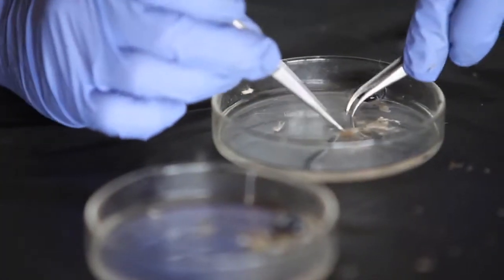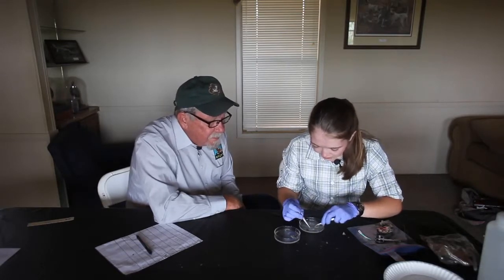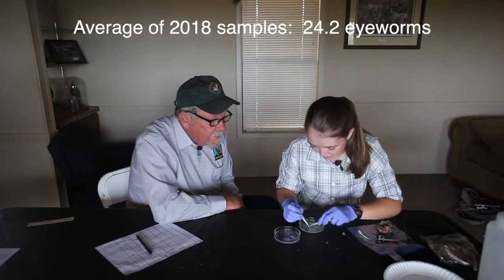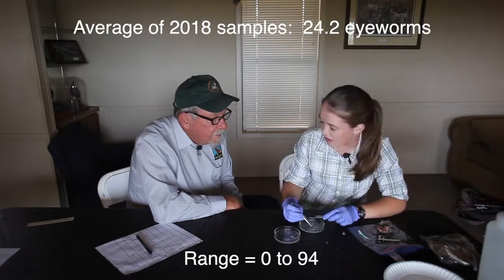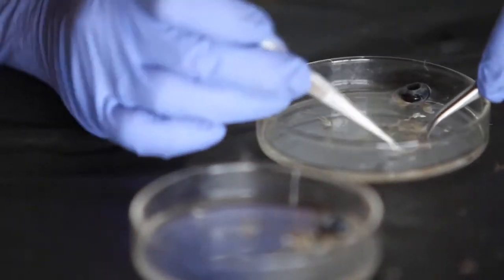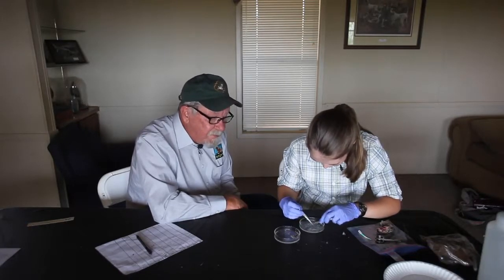Jennifer, as you've gone through these 800 or so heads, what's the maximum number and maybe the average number you're discovering in these birds? I would say the average would be somewhere around 20 to 25 total. The maximum — I think I found around 100 total in one bird. So an average of about 20 is roughly three times higher than when we first started studying this back in 2009 and 2010, when the average was about six worms per bird. For whatever reason, these birds have an increased number of eye worms.